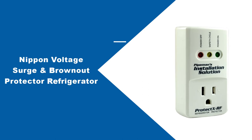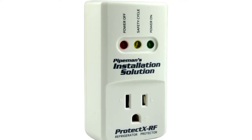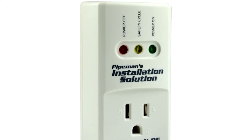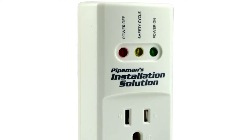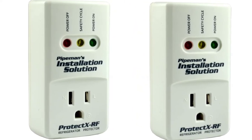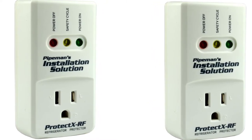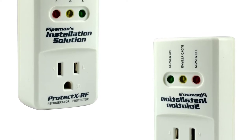At number one: Nippon Voltage Surge and Brownout Protector. Nippon Electronics has been around for over 100 years, providing top-notch electric appliances for your daily needs. Like any manufacturer from Japan, they have strict quality control when it comes to delivering a solid product. The same applies to their surge protector for garage door openers. Considering the specifications and features, it is the best for any 1800-watt appliances. The main attraction of this surge protector is the three-minute safety cycle.